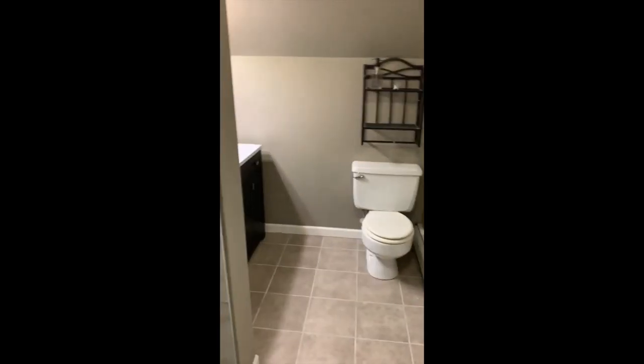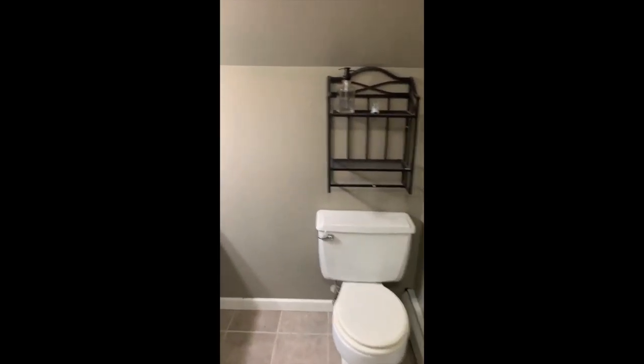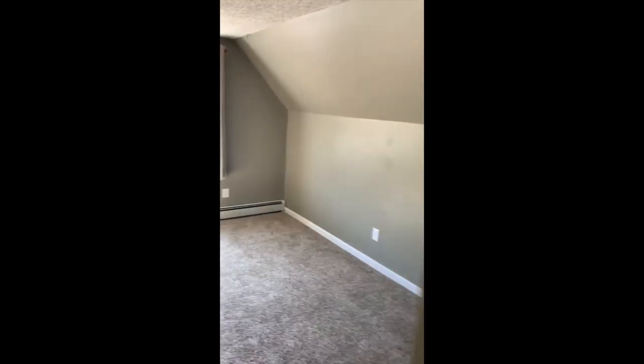So this is the view from up on the half level, the one-and-a-half-story part. Huge bedroom, and then attached bathroom — that's amazing. Tile, walk-in closet, and then I'm going to show you the best part of the view.